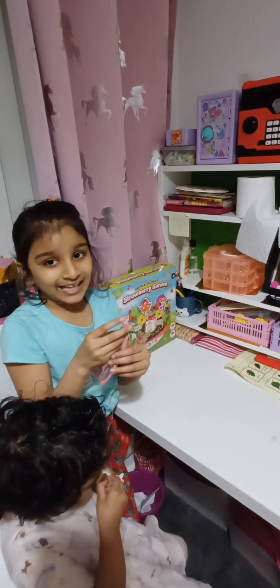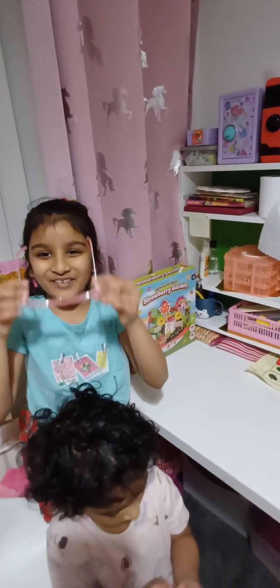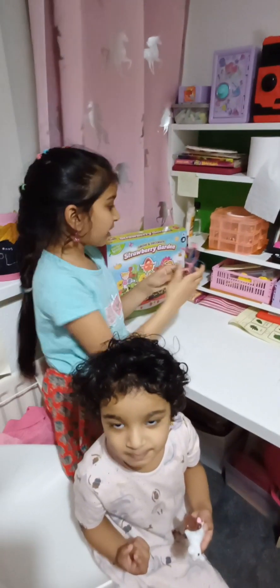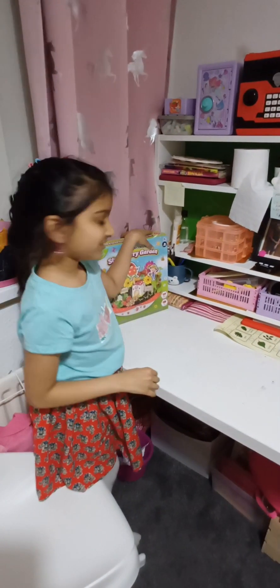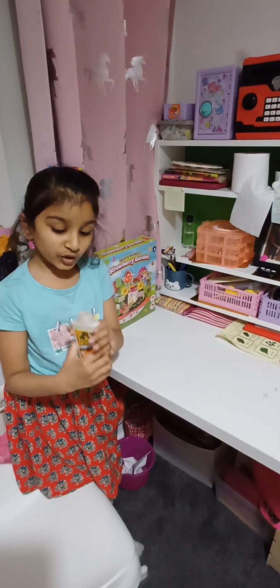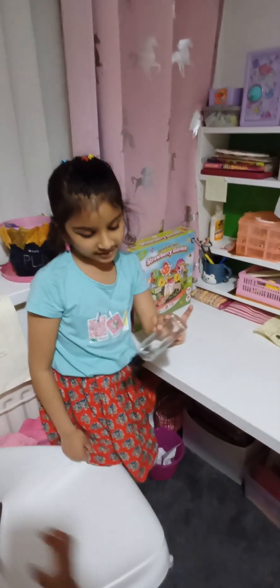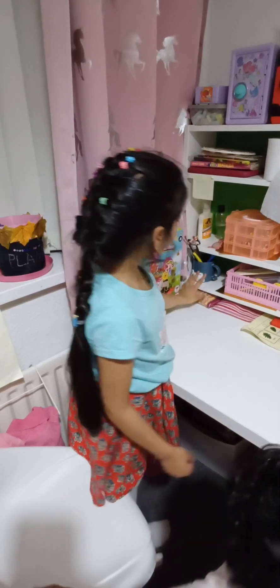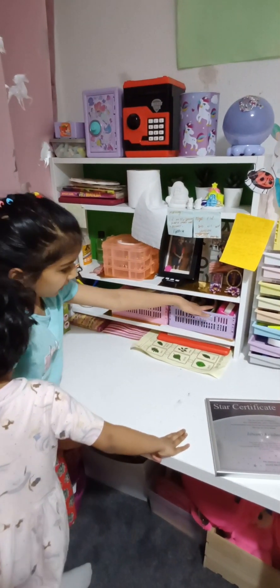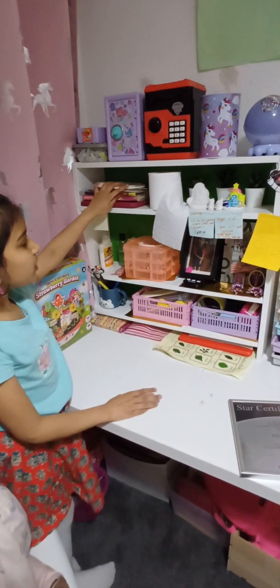These are my glasses — not sunglasses, they're for my vision. Let me show you. The case is actually broken and I've been keeping them safe. These are my glues: this is gorilla glue which is very sticky and you can use it for anything, even wood. This is just a normal glue for paper. Here I've got a few pens and some extra things like double-sided tape and a stapler.